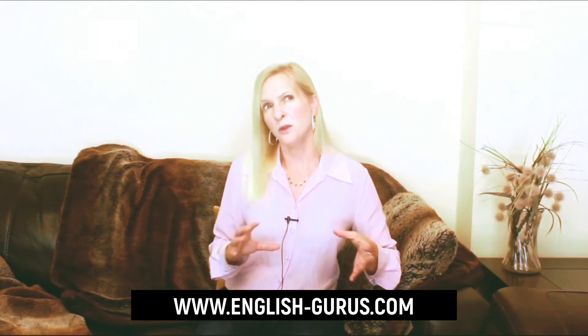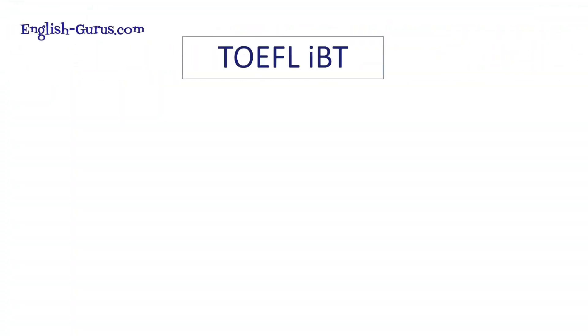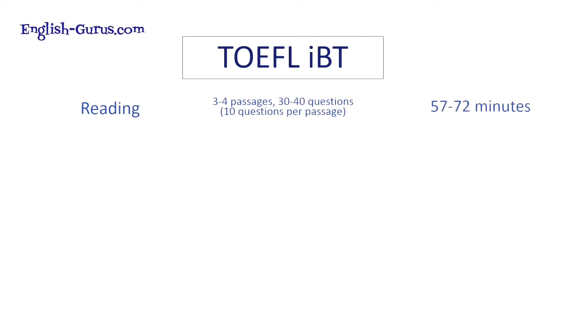In terms of time, the two exams are quite similar — they're both between three and four hours long, and they both include the four skills: reading, writing, listening, and speaking. In TOEFL IBT for reading, you have three to four passages, 30 to 40 questions — that's about 10 questions per passage — and 57 to 72 minutes. It's not a set time as in IELTS; IELTS is exactly 60 minutes, whereas in TOEFL it could be a little bit longer depending on the test.